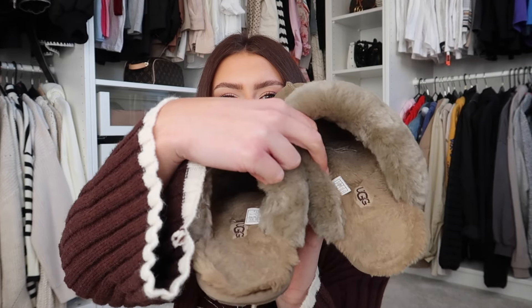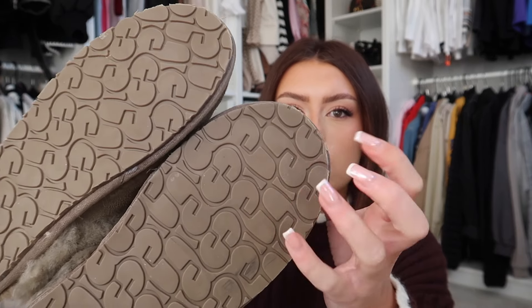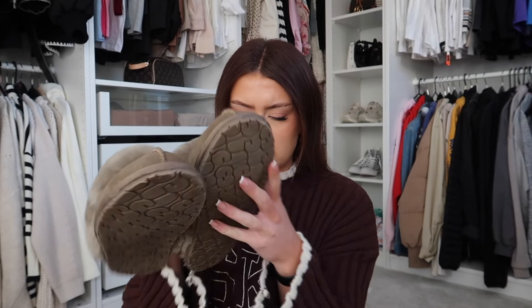I'm going to start with the things I've been using that I know I already like. First item is these UGG slippers. I have been living in these, hence they're all flattened at the back now. These are really, really sturdy — they've got a rubber sole on them, so they're great if I take the bins out. They're not going to get soft and wet through the sole. I got them in the khaki colour in my normal size, a UK 5, and they fit me perfectly.